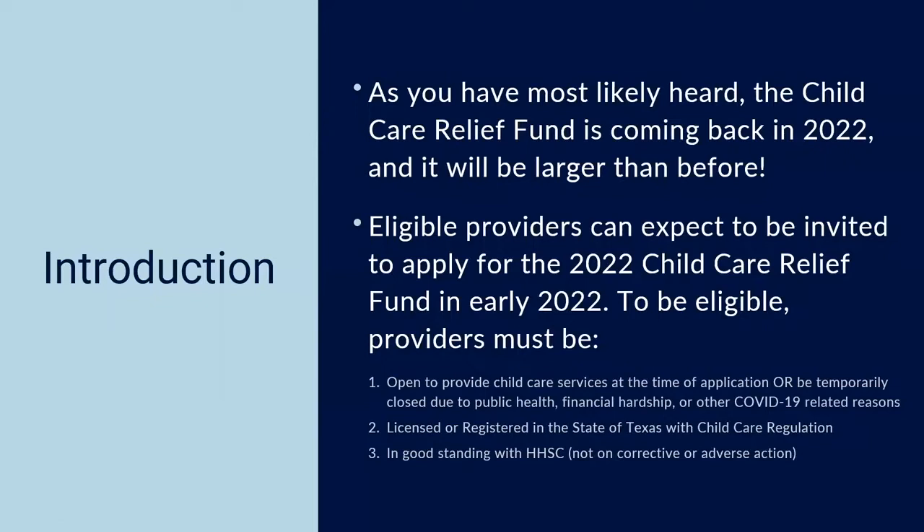The Child Care Relief Fund is coming back in 2022 and it will be larger than before. This is a separate round of funding available with $2.4 billion set aside just for eligible child care providers in the state of Texas. The Texas Child Care Business Coaching Team has worked with the Texas Workforce Commission to review all cases where providers were delayed in processing and receipt of funds, and have compiled a list of action items to help you prepare in advance.